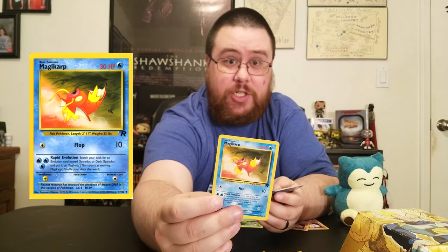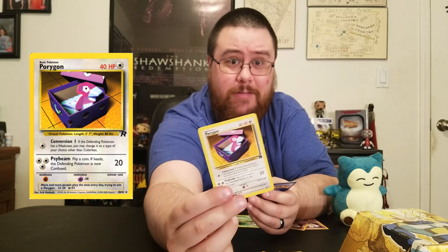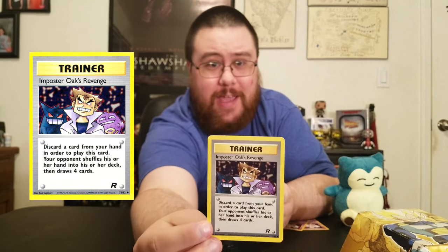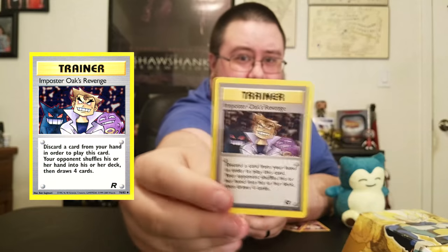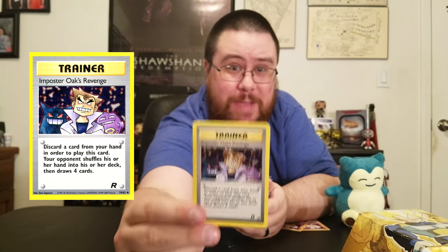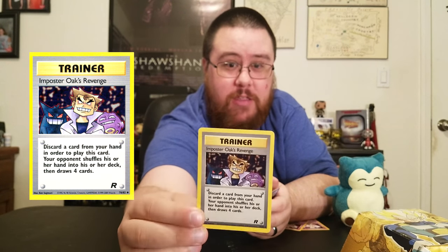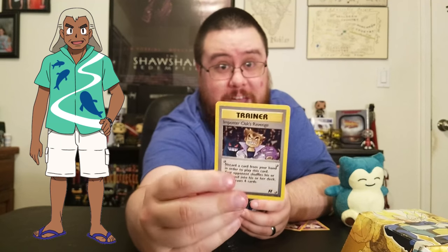Brawly, Magikarp, Dark Kadabra, a Koffing, and then a Porygon — and what do you know, it's actually a real card. This is one of the main reasons I wanted to talk about the Trainers — look at that: Impostor Oak's Revenge. Who is Impostor Oak and why is he wanting revenge? He just looks evil. I wish Impostor Oak were actually a thing in the games or the anime. This is what Alolan Oak should have been.